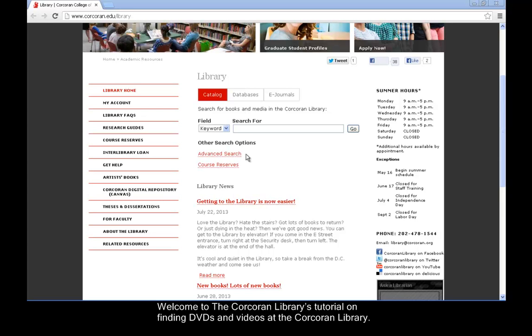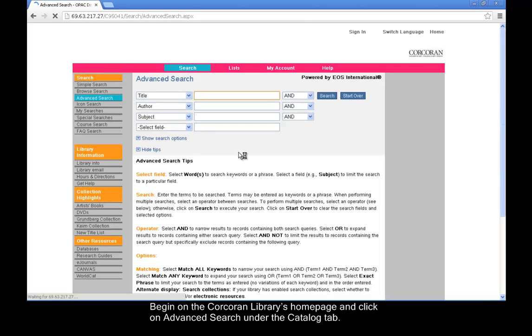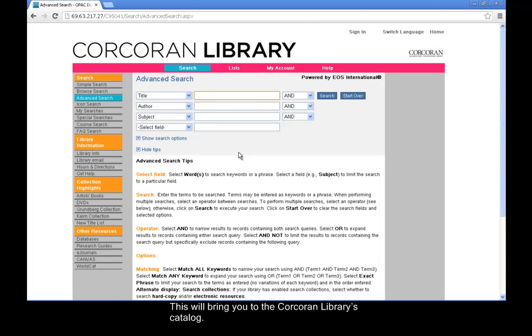Welcome to the Corcoran Library's tutorial on finding DVDs and videos at the Corcoran Library. Begin on the Corcoran Library's homepage and click on Advanced Search under the Catalog tab. This will bring you to the Corcoran Library's catalog.